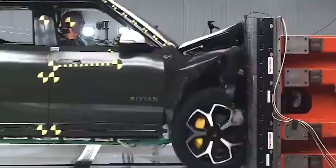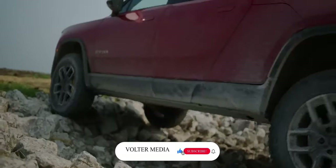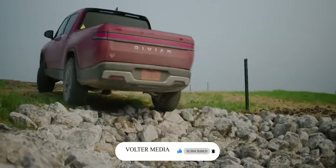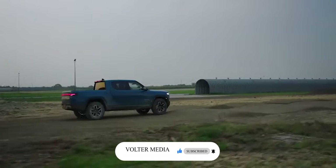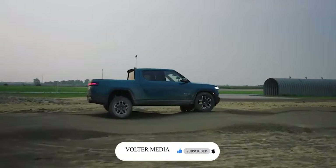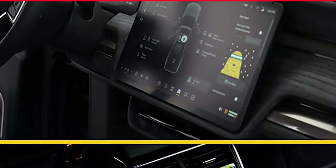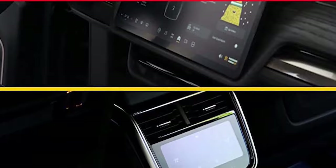It totally looks like something out of a Transformers movie. Hi! Welcome to Volta Media, where we explore the exciting innovations in the EV industry. Don't forget to click the subscribe button and ding the bell to set your preferences to this channel. It really helps the channel out.